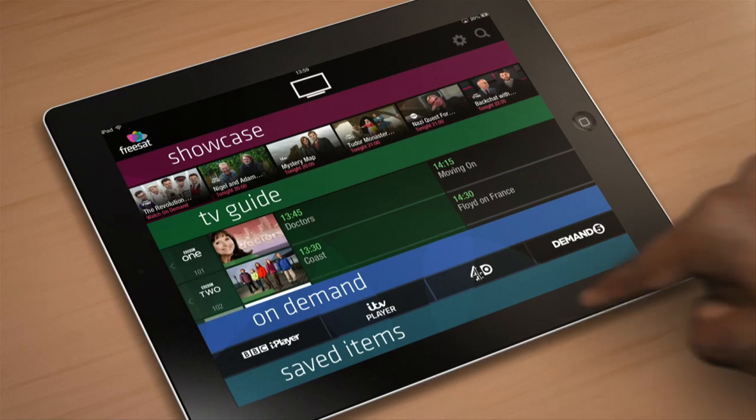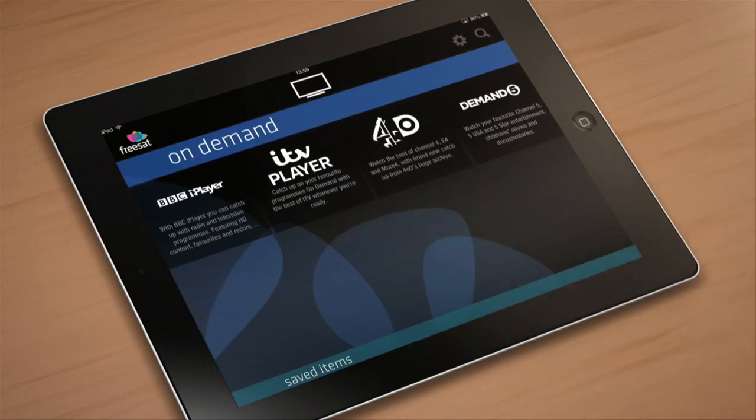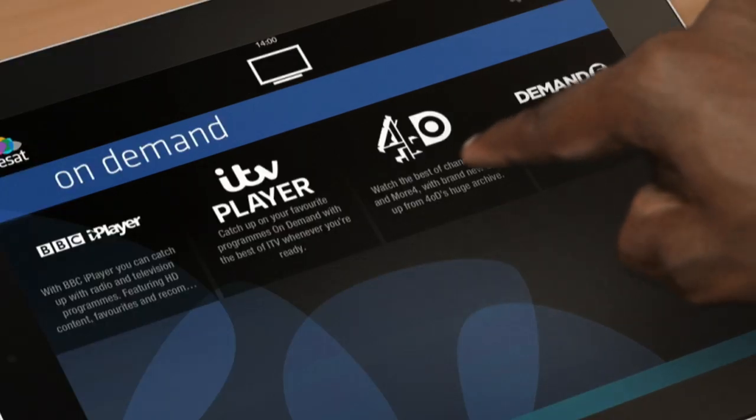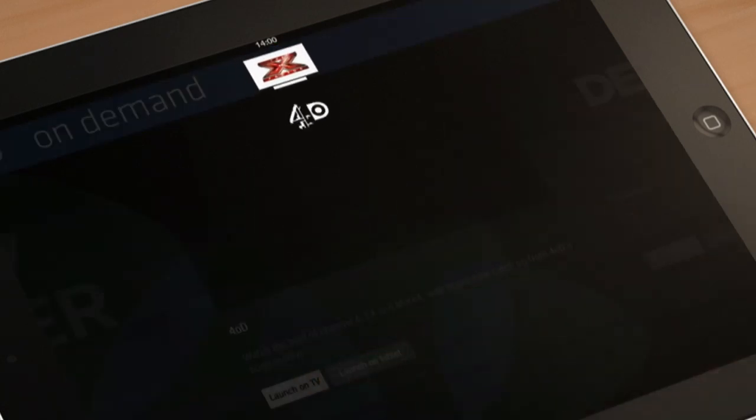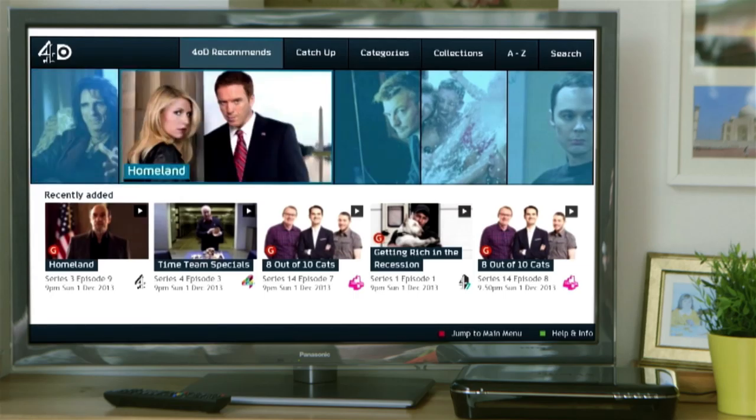In our On Demand section, you can find BBC iPlayer, ITV Player, 4OD and Demand 5. You can decide whether you want to launch 4OD and Demand 5 on your mobile, tablet or on your TV. Let's see what's been on Channel 4 this week.